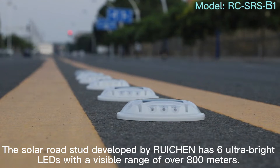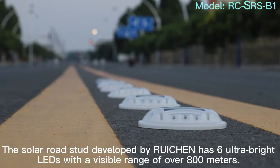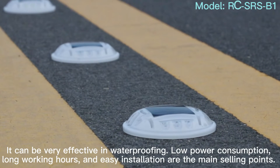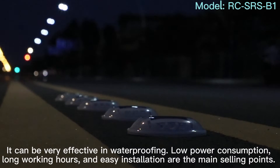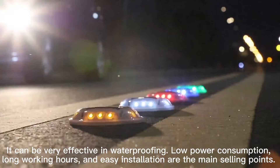The solar road stud developed by Rukan has six ultra-bright LEDs with a visible range of over 800 meters. Waterproofing, low power consumption, long working hours, and easy installation are the main selling points.